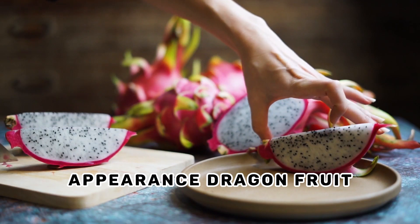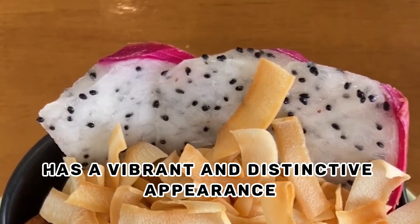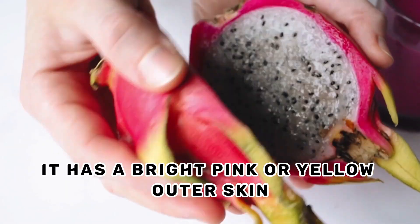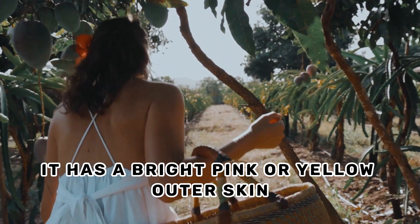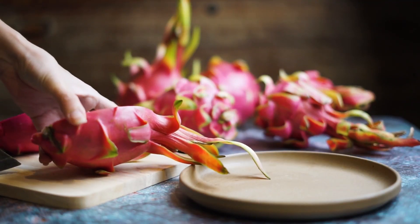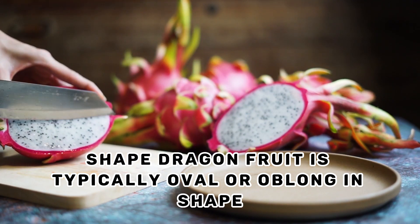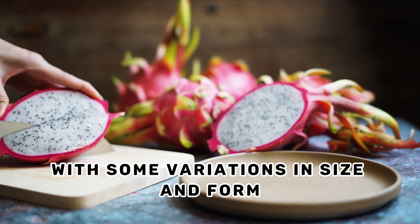Dragon fruit appearance. Dragon fruit, also known as pitaya, has a vibrant and distinctive appearance. It has a bright pink or yellow outer skin that is covered in scales, resembling dragon scales. Dragon fruit is typically oval or oblong in shape, with some variations in size and form.